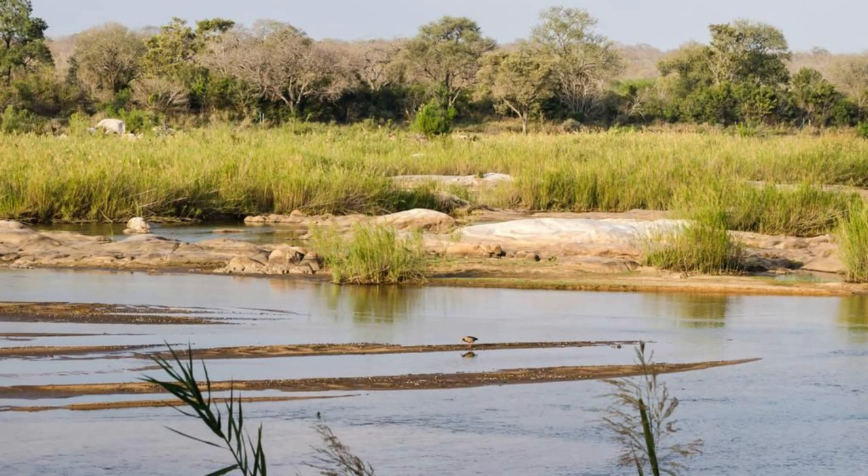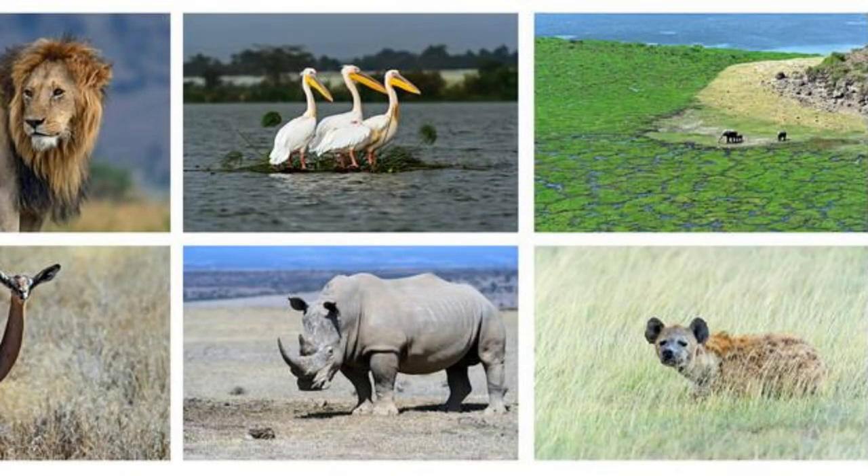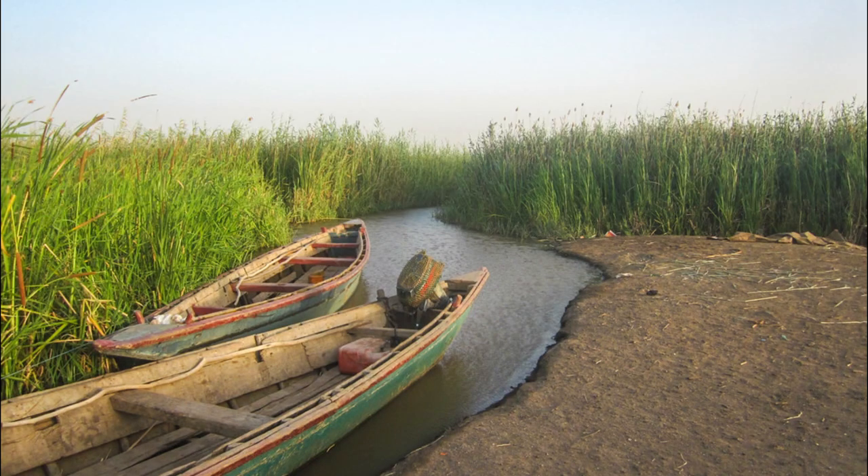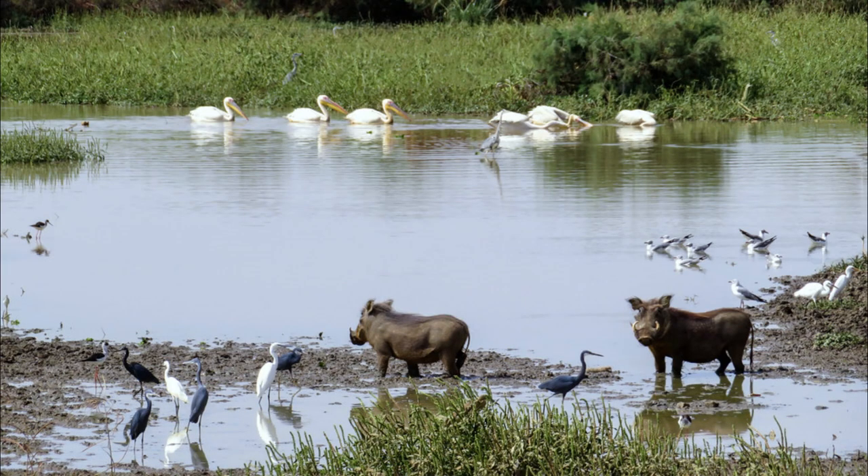Embark on a wildlife safari in Dialing National Park, a pristine wetland reserve located on the border between Mauritania and Senegal. Explore a mosaic of habitats, including marshes, mangroves, and savannas, which provide sanctuary for a diverse array of bird species, mammals, and reptiles. Spot rare and endangered species such as the African manatee, Nile crocodile, and white pelican, as well as migratory birds that flock to the park shores each year. Cruise through tranquil waterways and channels observing wildlife in their natural habitat, or embark on guided nature walks and birdwatching tours led by knowledgeable local guides.